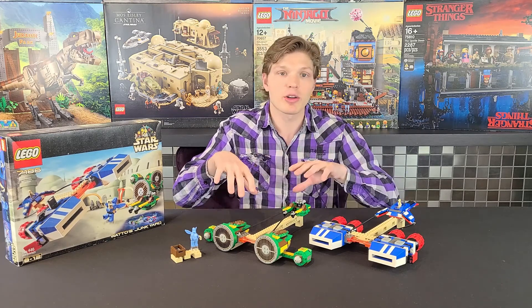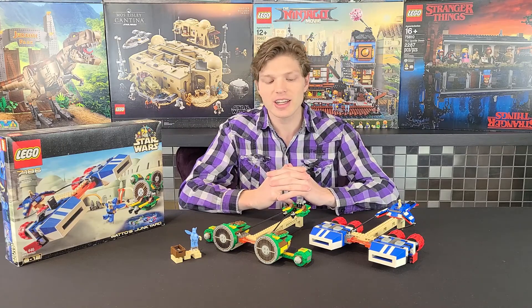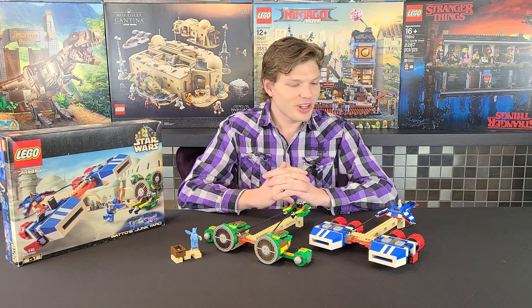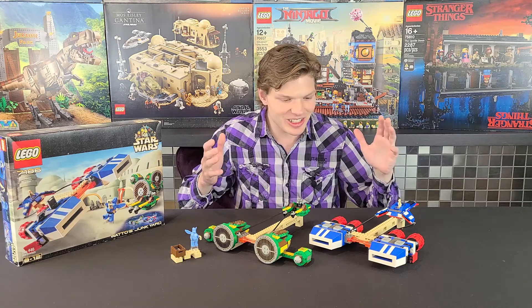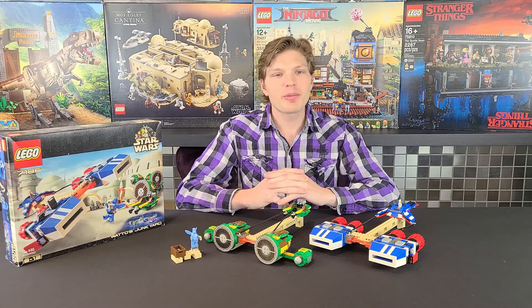Let me know what you guys think about this one — if you like it, if you don't, and any areas you think they could improve on. For being about 20 years old, it actually looks pretty good by today's standards. Yes, the tan stands out a bit, but besides that this is a decent looking set — it just could have included some more pieces and one more minifigure.